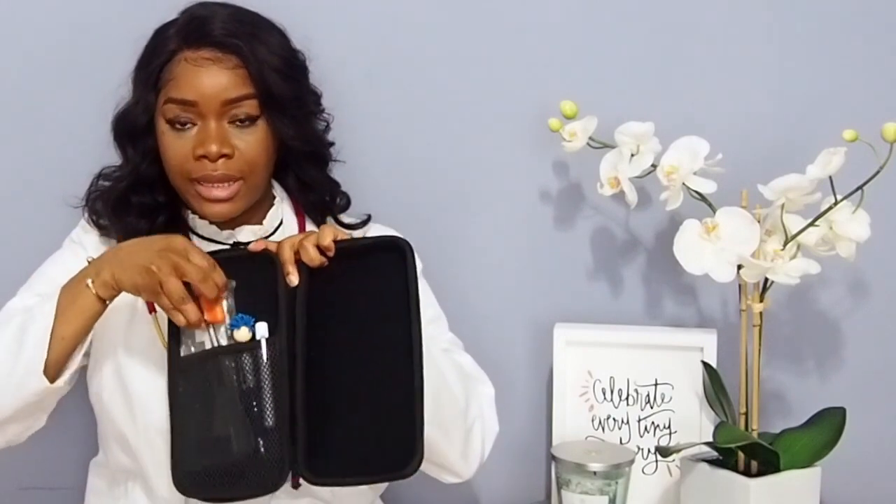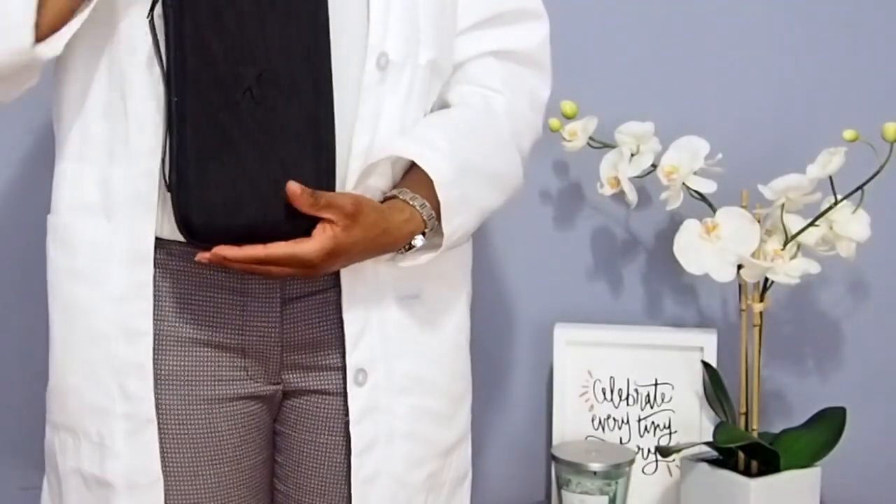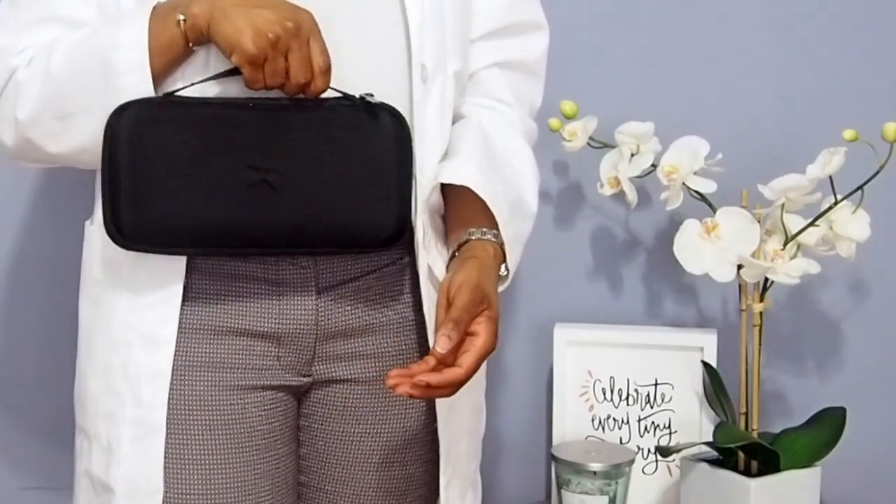This right here is my travel kit for my stethoscope and other instruments, like my pen light and my reflex hammer. It's great to keep your things in one place and protected from being damaged by other things in your backpack or purse. I got this from Amazon and I still have the link so I'll put it below. I didn't expect it to be this big — I thought it would be smaller, but it's actually pretty large.